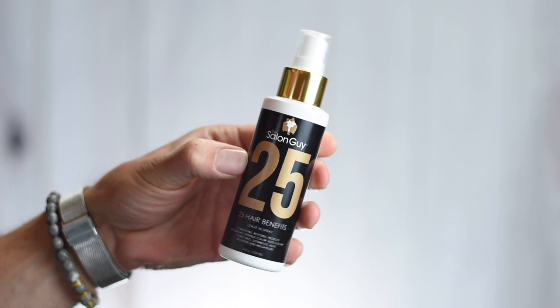Now we're finally getting into the hair product realm. Starting with still hands-down my favorite pre-styler that I use all the time — the 25 Spray from the Salon Guy. I've had this in several favorites videos and it keeps coming back because I keep using it. I've tried a lot of different pre-stylers and a lot of them are really good, but this is always on my shelf as a fallback that I know is going to perform. It just does everything: smoothing, volume, protects my hair, makes it feel silky soft. It's called the 25 because it has 25 benefits.